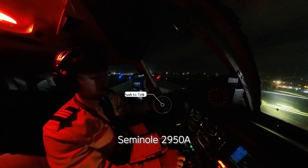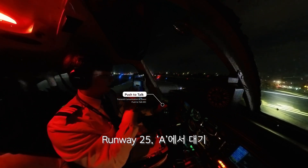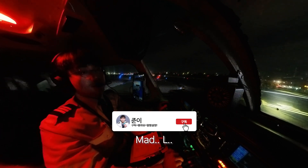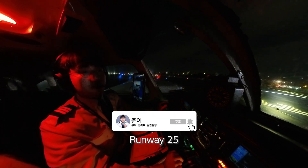Coastal Tower, Seminole 2950 Alpha, holding short runway 25 at Alpha, ready for departure. 2950 Alpha, the tower, fly runway heading with departure runway 25, cleared for takeoff.